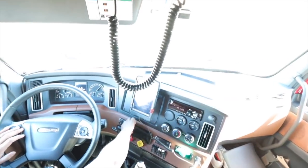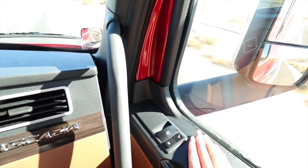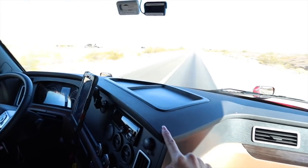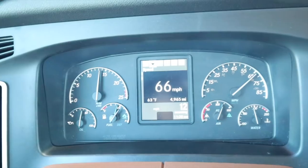Other things we noticed that we didn't get to mention: there are automatic windows and locks. I really love the new dashboard - you can actually put things on the dash now. On the old one the slope was so steep you couldn't really put anything there.